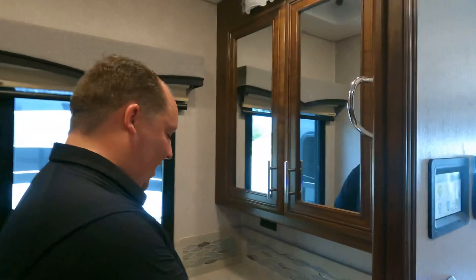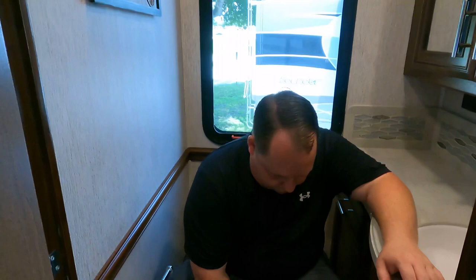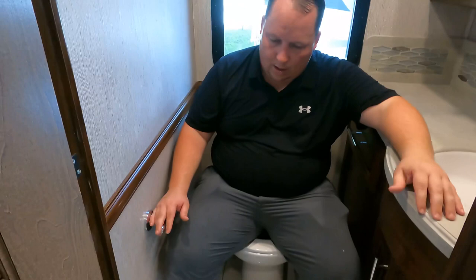The half bath toilet — you have enough room one way, but it's a little narrow the other direction. With the toilet paper holder on it, it's not going to pass the toilet test — but it is a half bath, no big deal. Nothing to stress about, nothing to worry about. No need to call Berkshire on it.